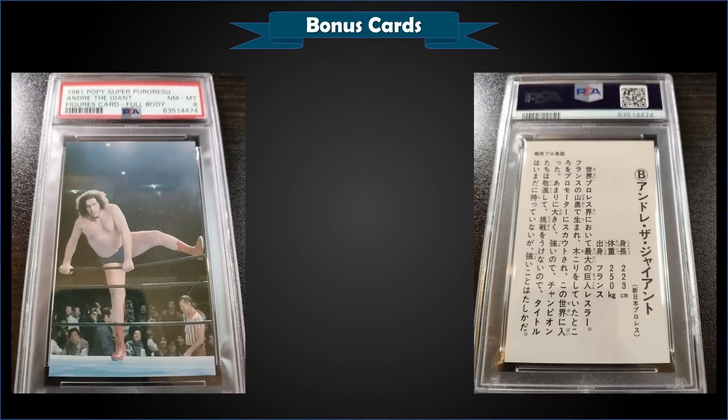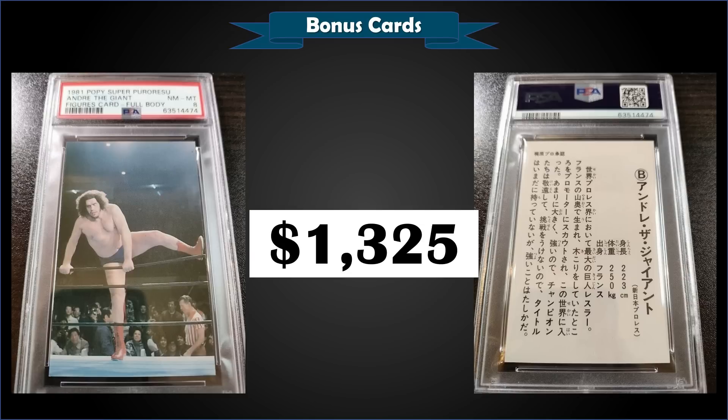From 1981 Poppy Super Figures, we have an Andre the Giant card — a pretty awesome-looking card with him climbing over the top ropes — graded Near Mint Mint PSA 8, which was a fixed price sale for $1,325. That's a pop of four in a PSA 8 slab, and there are two higher graded Mint Nines.